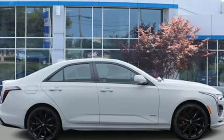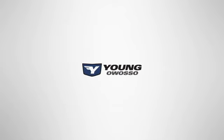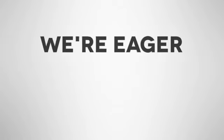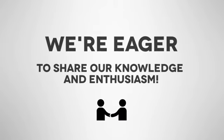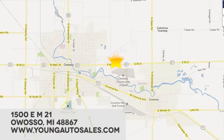Cadillac, second to none. See what it can do for you when you take it for a test drive. At Young Chevrolet Cadillac Buick GMC, we're eager to share our knowledge and enthusiasm. We're conveniently located at 1500 East M21 in Owasso, Michigan.